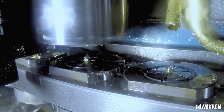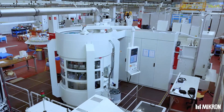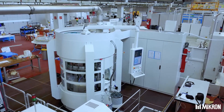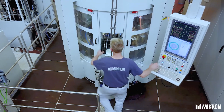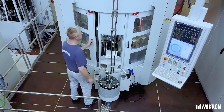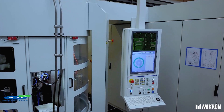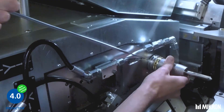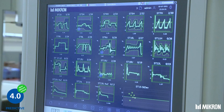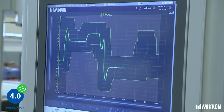Micron high-performance systems replace several traditional machining centers, which leads to less space and staffing requirements. When in addition the Micron Me Tool tool monitoring system is used, also significantly less cutting tools are needed. All this leads to a reduced ecological and social footprint and supports sustainable development.